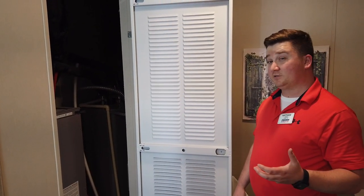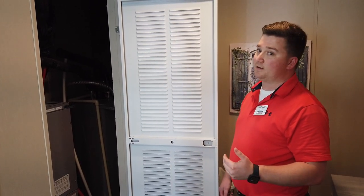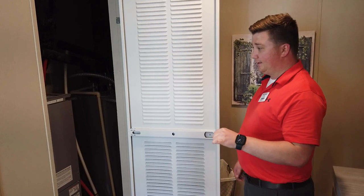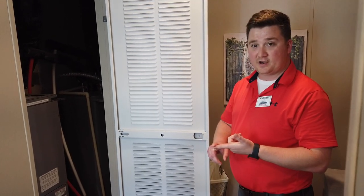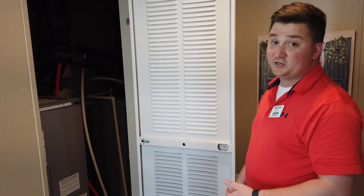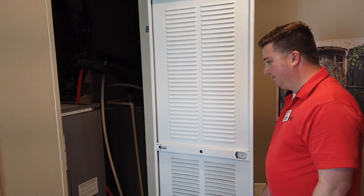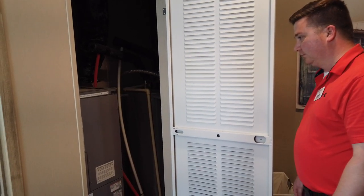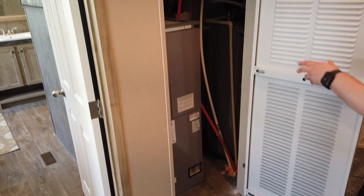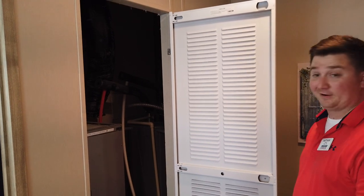Some of the things Carrier does — they do testing on every single unit that comes out of their factory. That's just peace of mind knowing that your AC system has run before, it has worked before. Of course there can be issues, but just having that name brand is great. It's all sealed ductwork, sealed box in there, so it gives you better airflow and definitely cleaner air.